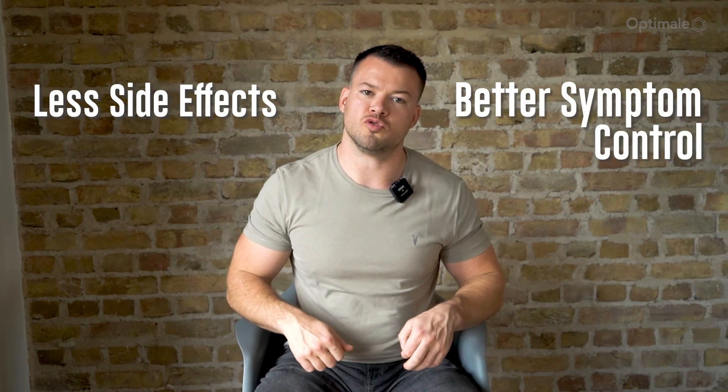With something like Cipionate or Enanthate, testosterone is released over around a week or slightly longer. At OptiMail, we recommend medium esters such as Cipionate and Enanthate because these can be injected two or three times a week, leading to very smooth, stable testosterone levels without high peaks and low troughs. This means fewer side effects and better symptom control.